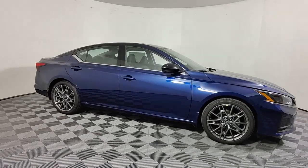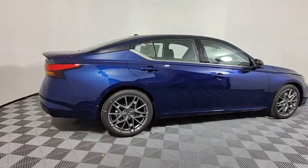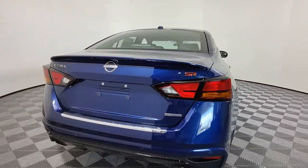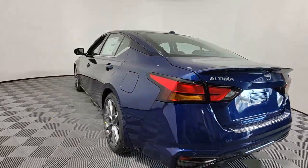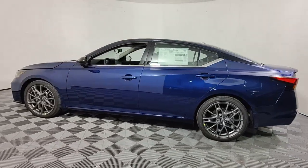Look no further than the 2023 Nissan Altima. Take a closer look at this sporty and practical Altima. From its athletic performance to its available all-weather capability to its spacious, comfortable cabin, this stylish, safety-minded midsize is the ideal family sedan.